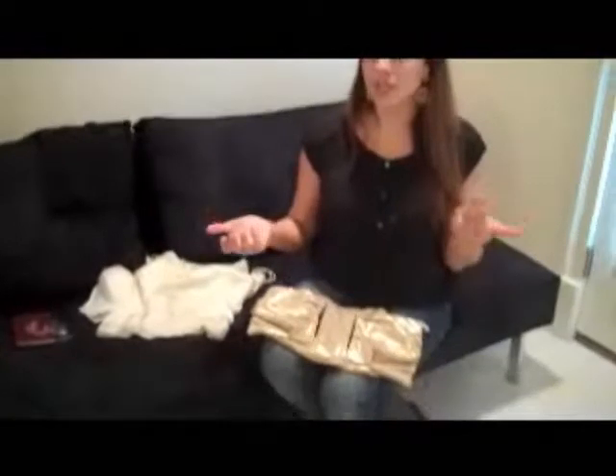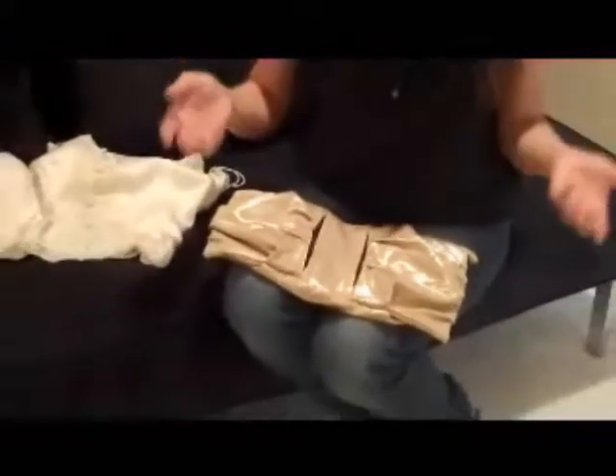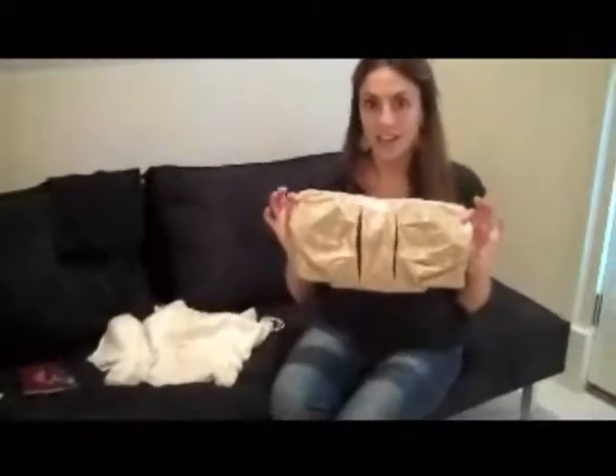I wanted to take this concept but also add functionality, because now in the modern day of traveling and just our lives, you need something a little bit more. You need maybe more compartments, or maybe a bag with water-resistant linings, something a little bit more sturdy. So I wanted to create a line of bags that are both beautiful and feminine but also functional and multi-purpose so you can use them in many different scenarios.